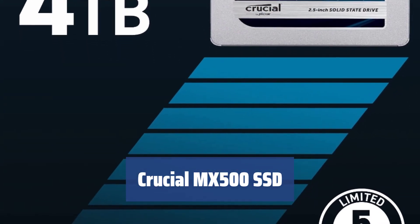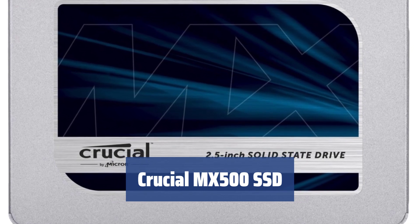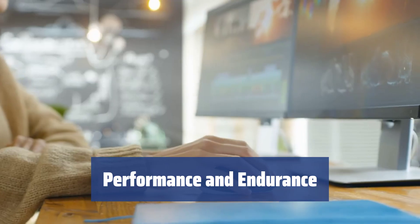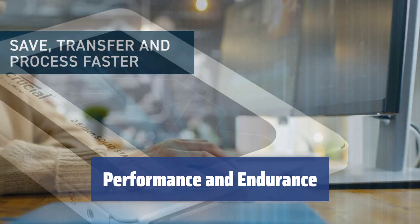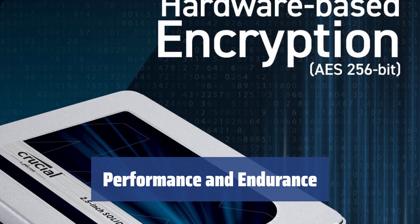Number 5: the Crucial MX500 SSD is making waves in the industry, giving top brands like Samsung a run for their money. Equipped with a 64-layer TLC 3D NAND, the MX500 offers a 30% performance boost and impressive endurance, making it a reliable choice for heavy use.